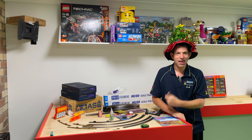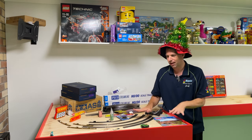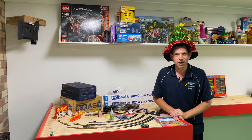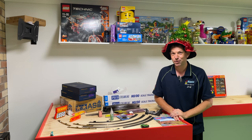Thanks so much for joining me today — keeping it nice and quick. We're going to see a lot more happening this year in the model railway department. Thanks for watching, we'll see you in the next one. Take care, stay safe — toodles!